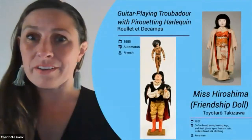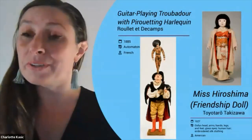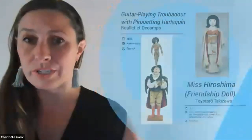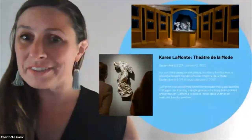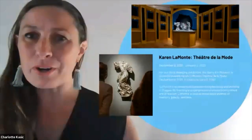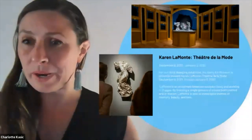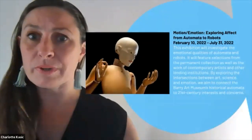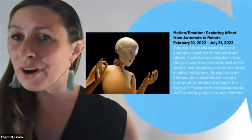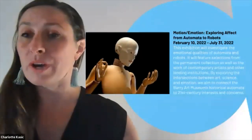The final part of our permanent collection is an incredible historic doll collection as well as automata. We're building on this with our next exhibition called Motion E-Motion. We have a few changing exhibitions. The first is Cairn Lamont's Tieta de la Mode — a remarkable exhibit up now through January 2nd, chronicling almost a retrospective of his contemporary artist's career. Coming up next spring we have Motion E-Motion, exploring the affect from automata to robots, featuring contemporary artists coupled with historical automata and innovative projects born right on the ODU campus.